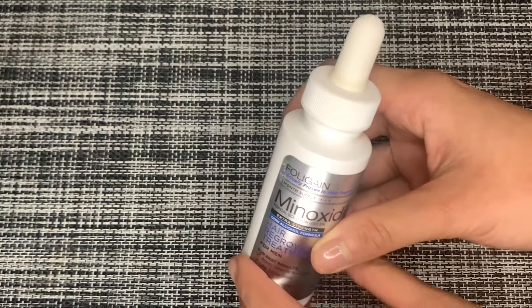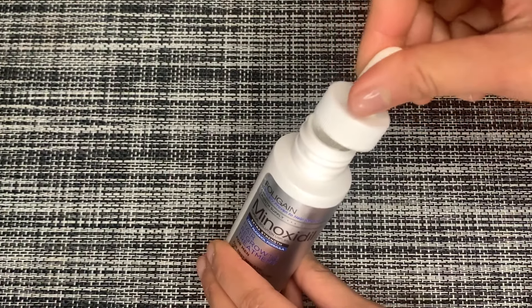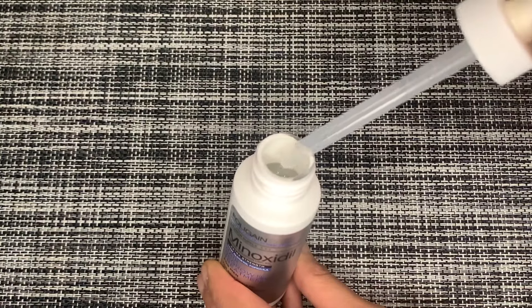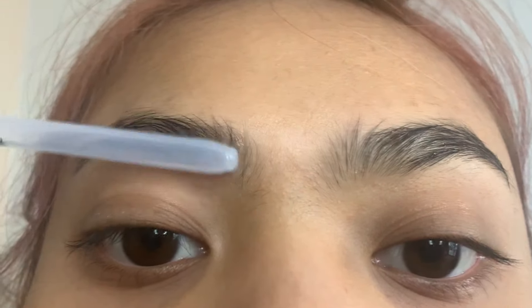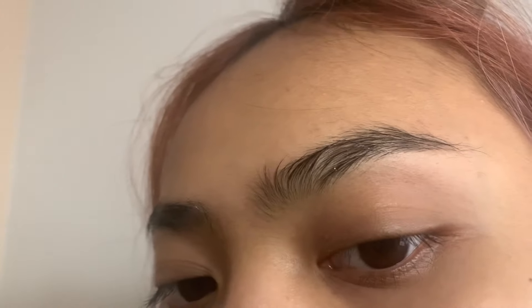Next I'll show you how I apply minoxidil. I uncap it and squeeze out the excess medicine — you don't need much at all because your brow is such a small area. Only apply the medicine on the area where you want your eyebrow to grow. Do not put it anywhere else, because hair will grow there. After you apply it, make sure you wipe all the excess. This is very important — you don't want hair growing all over your face.